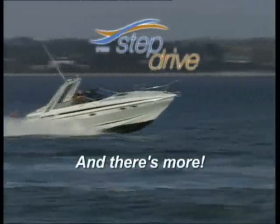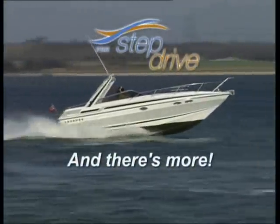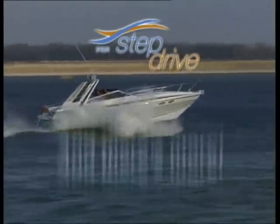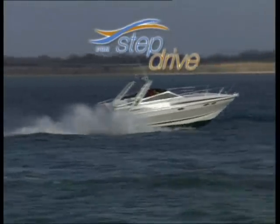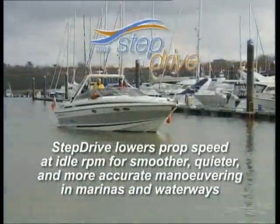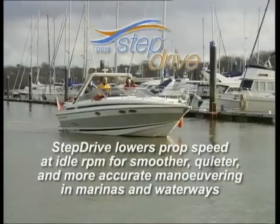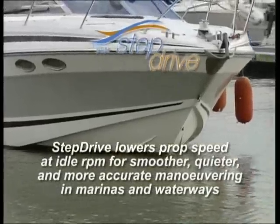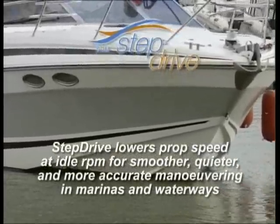The StepDrive system has even more to offer. It not only cuts noise and vibration levels and uses less fuel under most operational conditions, but it has yet another huge benefit: much slower propeller speed at idling RPM. That makes smooth berthing and manoeuvring a breeze by giving you much better control, greater accuracy and more time to think.